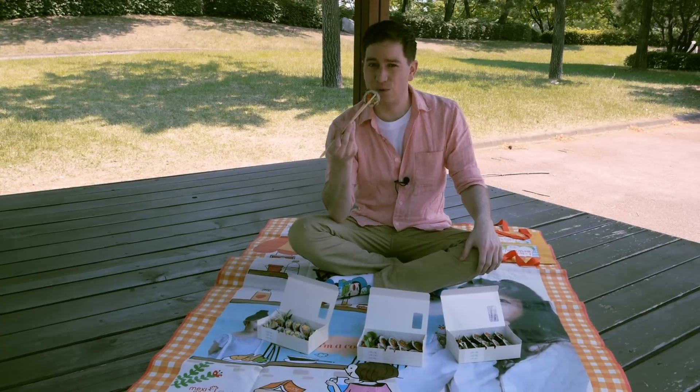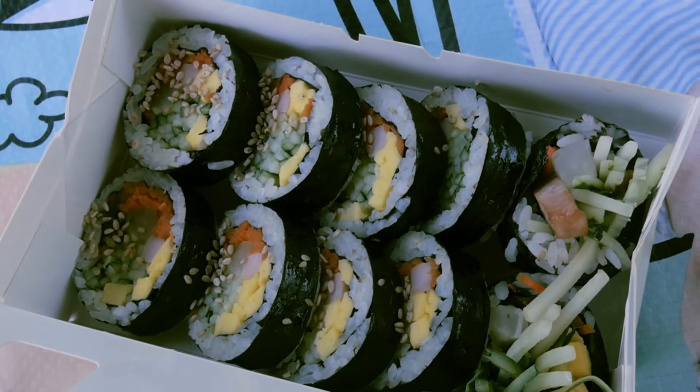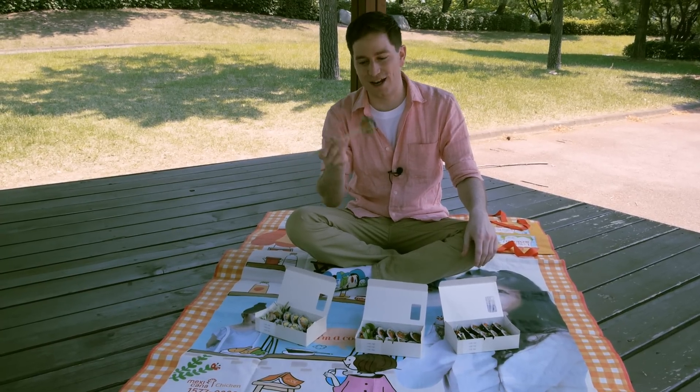So anyway, this is the regular kind of kimbap, and you can see it just has cucumber, and egg, and ham, and carrots, and a few other things in there. This is usually the kind I'd recommend if you're gonna have it for the first time, so I'll give it a try.